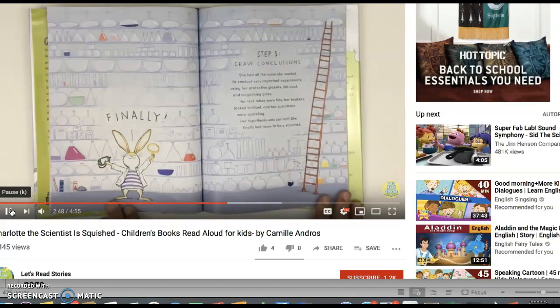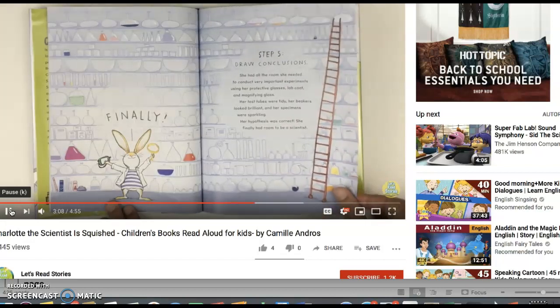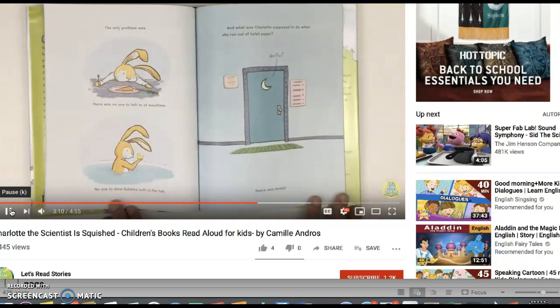Step five: Draw conclusions. She had all the room she needed to conduct very important experiments using her protective glasses, lab coat, and magnifying glass. Her test tubes were tidy, her beakers looked brilliant, and her specimens were sparkling. Her hypothesis was correct — she finally had room to be a scientist. The only problem was there was no one to talk to at mealtime, no one to blow bubbles with in the tub, and what was Charlotte supposed to do when she ran out of toilet paper? Space was lonely.